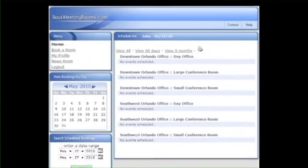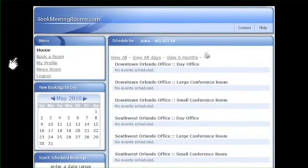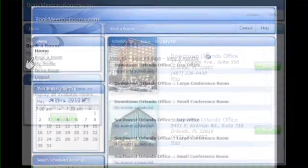Reserving time in our meeting rooms and furnished day offices is easy. Meeting room and day office schedules are accessible online at www.bookmeetingrooms.com. You can reserve the time you need in either of our locations while on the phone with your client.